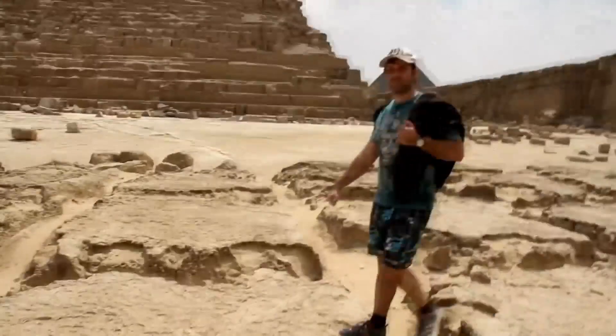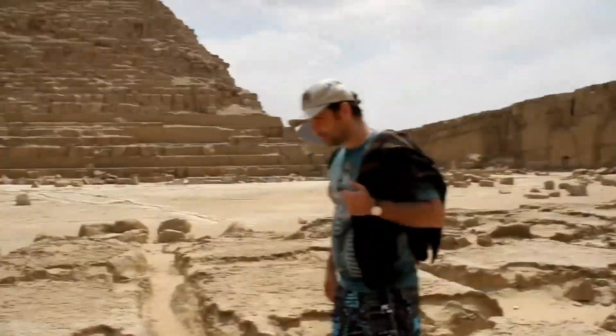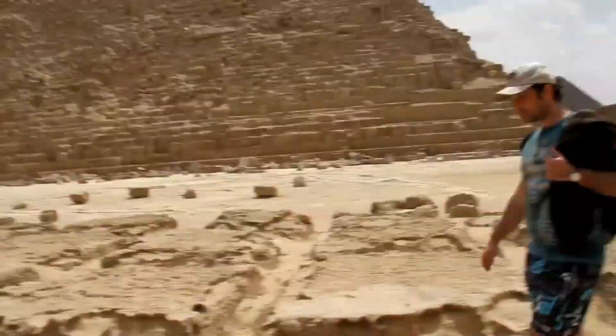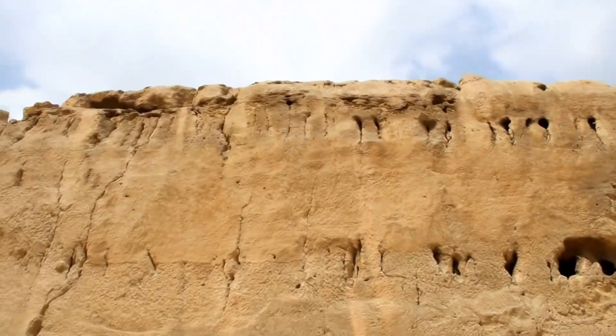Looks like this place isn't popular with tourists. No one's really interested in some old quarry — they all want to see the pyramids.